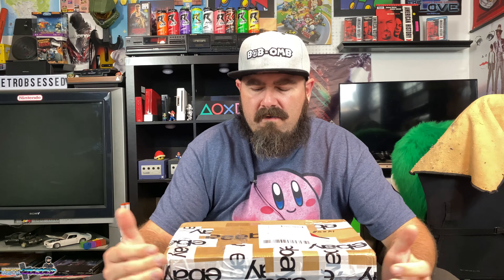Welcome back to the channel. My name is Tom, aka Retro Obsessed. I am obsessed with retro — anything retro: 80s, 90s, early 2000s, video games, movies, any nostalgia, toys, anything like that. I collect it all. There's pretty much nothing I don't collect.